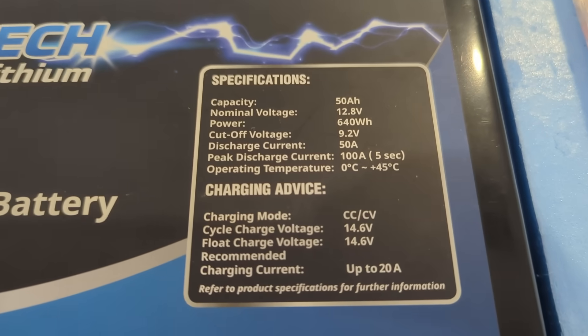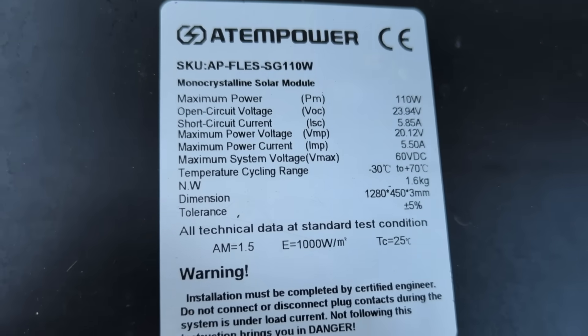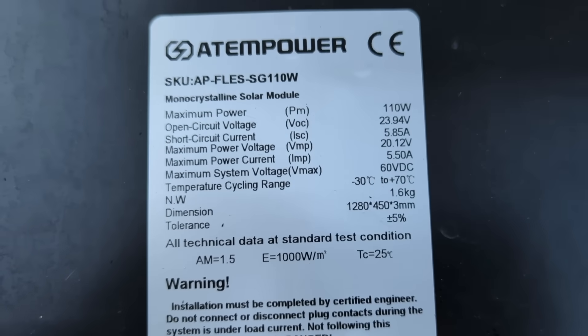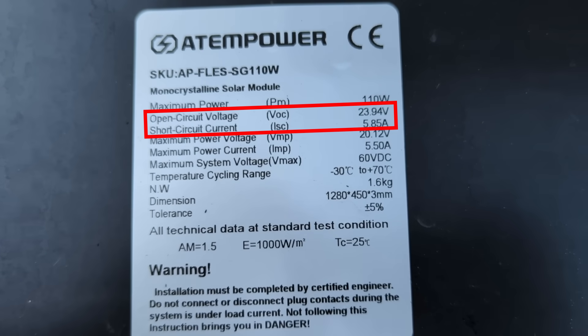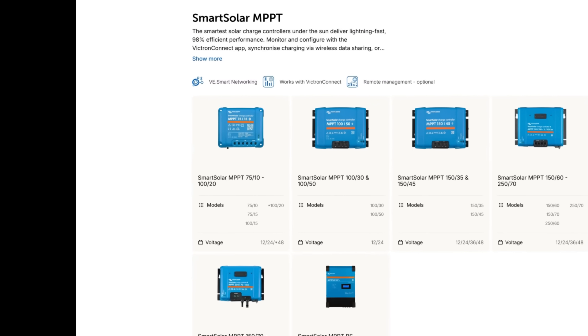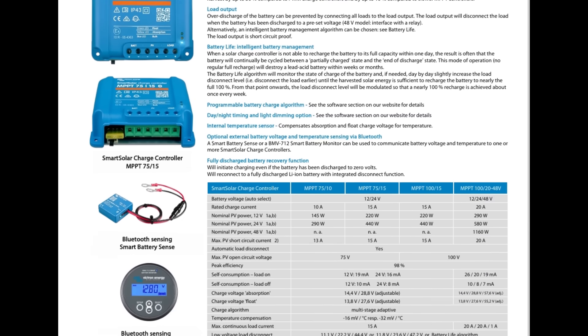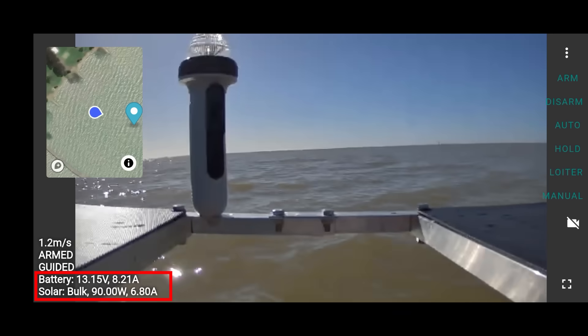Combined with a charge controller, it knows how to charge a lithium iron phosphate battery. To find an appropriate charge controller, we use the closed circuit current and open circuit voltage of our solar panels — in this case, about 48 volts and 5.85 amps total for the panels in series. This Victron MPPT looks like it will do the job, and even has a Bluetooth interface which I could read from the Raspberry Pi to report solar metrics right back to my controller web app.